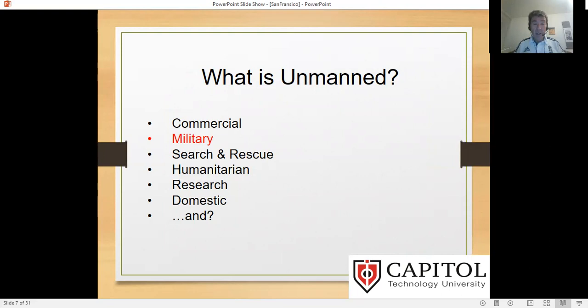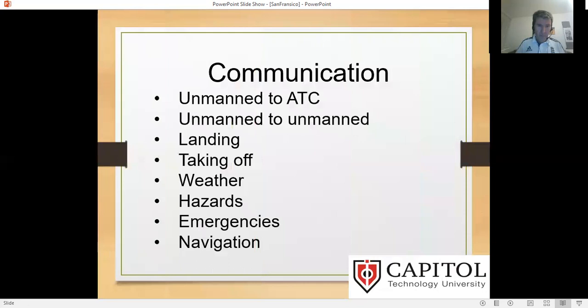Let's just remember what is unmanned. Unmanned covers commercial, military, search and rescue, humanitarian, research, domestic, and more. Here, we're going to focus on the military aspects — think about what is there and what is not there.